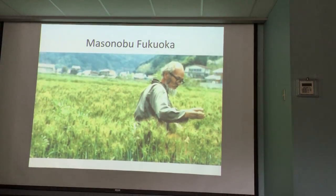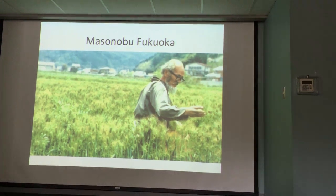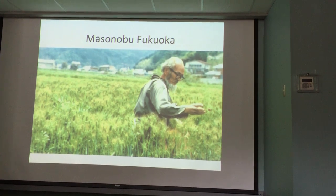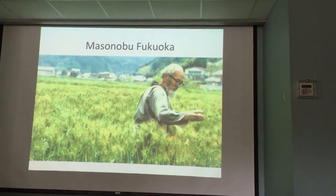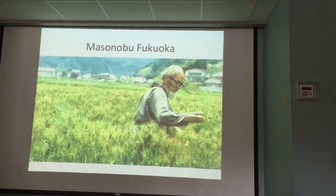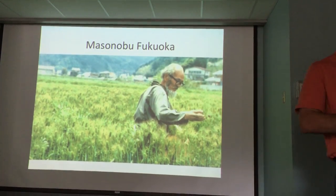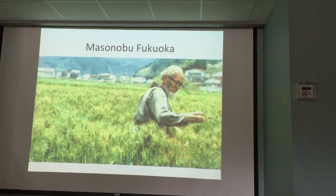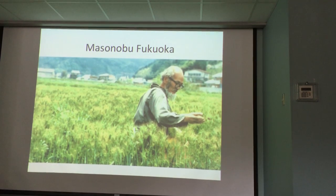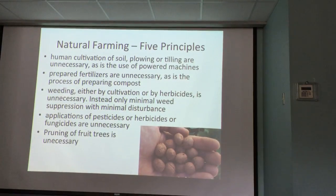There's a book called 'One Straw Revolution' about no-till agriculture. When you disturb the topsoil surface, you break apart amazing fungal communities, arthropod habitats, and compact the soil — all bad things.